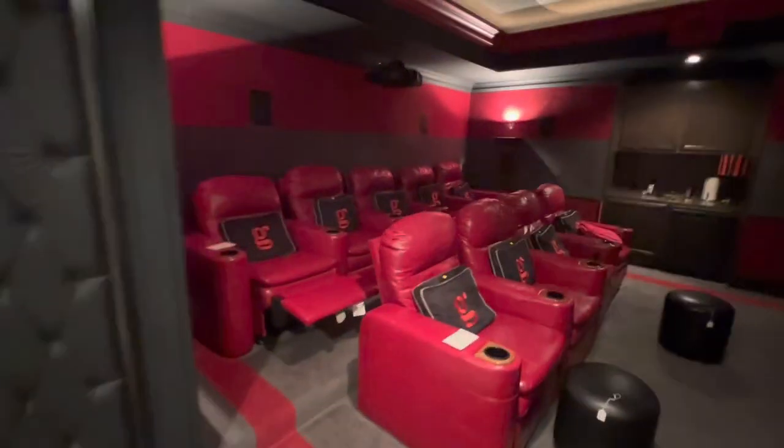The theater chairs — the projector is not for sale. No electronics are for sale in the theater room, just the hardware — well, you know what I mean.